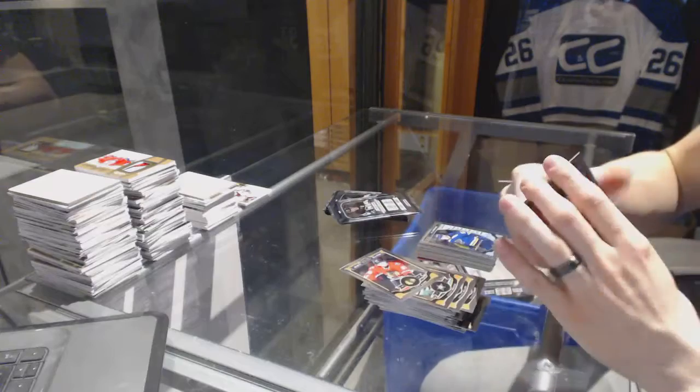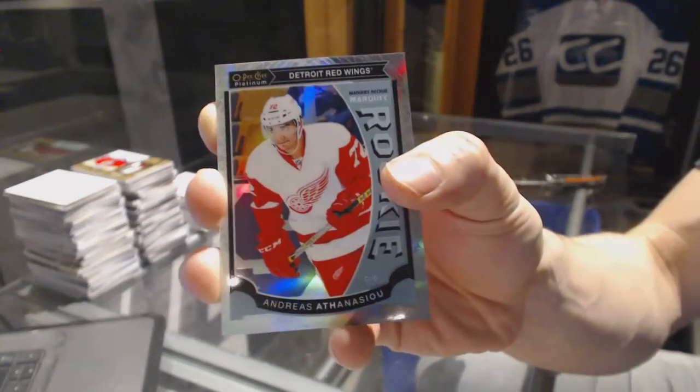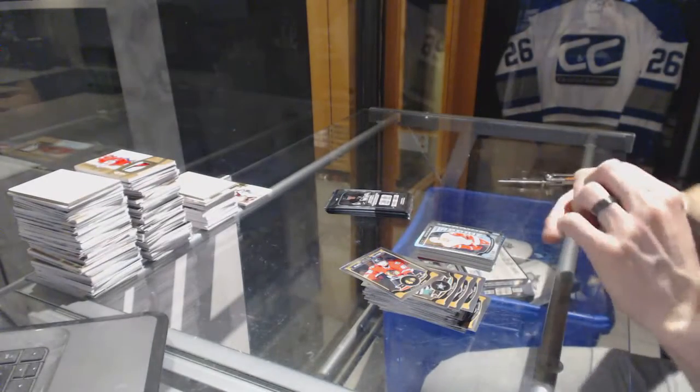We've got a marquee rookie white ice parallel numbered of 199, Andreas Athanasiou.